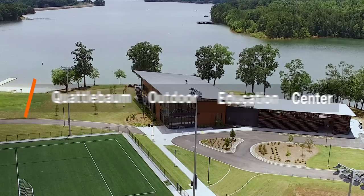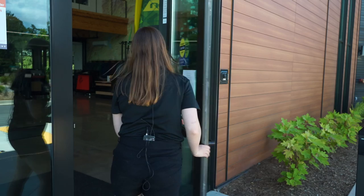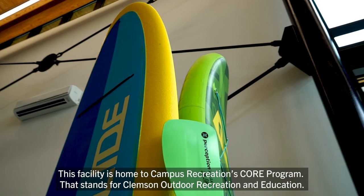Welcome to the Andy Quattlebaum Outdoor Education Center at the Snow Complex. This facility is home to Campus Recreation's CORE program — that stands for Clemson Outdoor Recreation and Education.